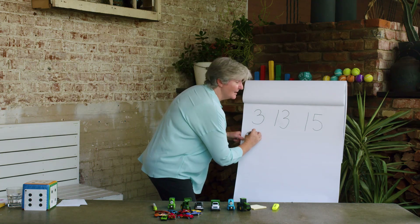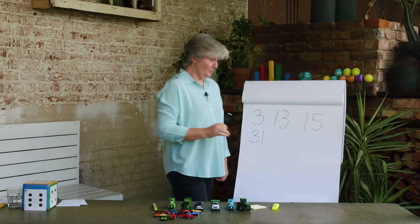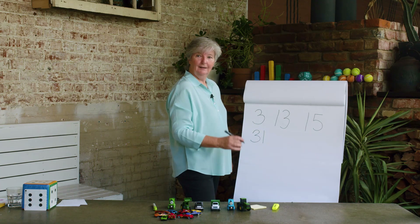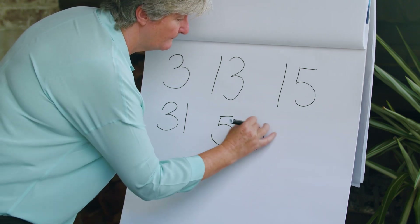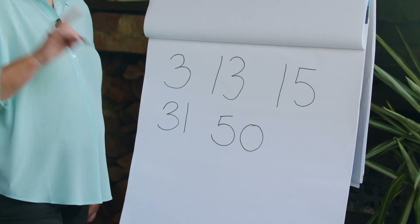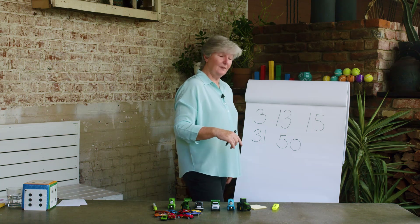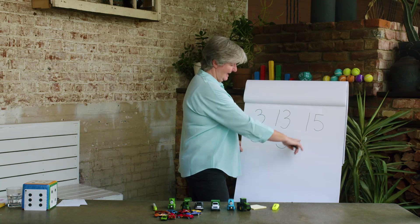Now let's write 31. Oh, 31 looks a lot like 13, doesn't it? But 31 starts with the three and then it has the one beside it — 31. Our last number was 50. Does your 50 look like my 50? Some of these numbers are a bit tricky and you need to say them very clearly so people hear and write the right thing. Especially 13, 15, and 50.